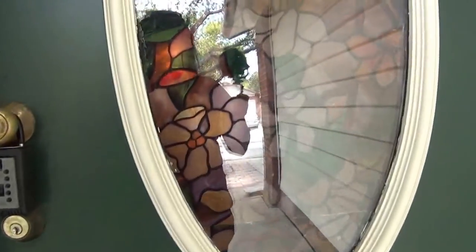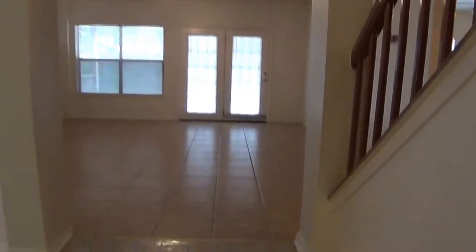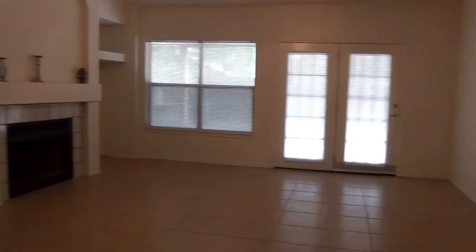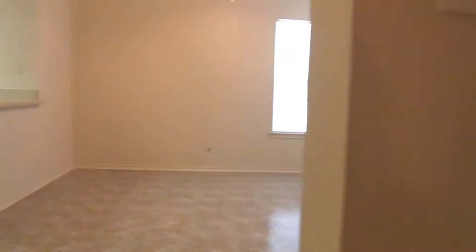This house is over 1,700 square feet. The entryway is ceramic tile. It's got a sunken living room. French doors going into a patio. This is the dining room.